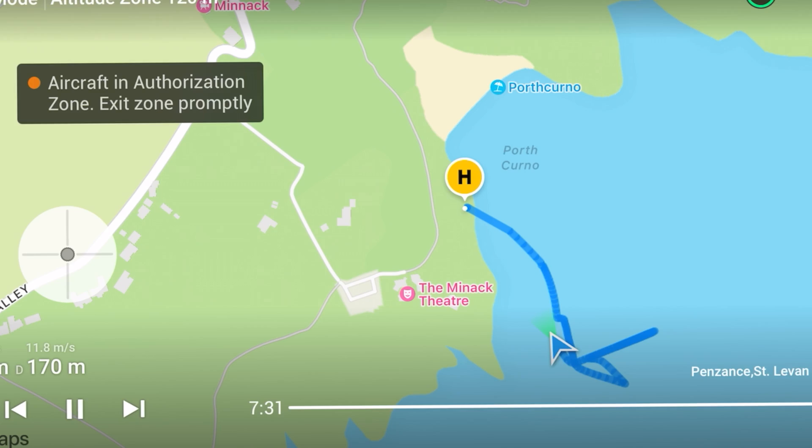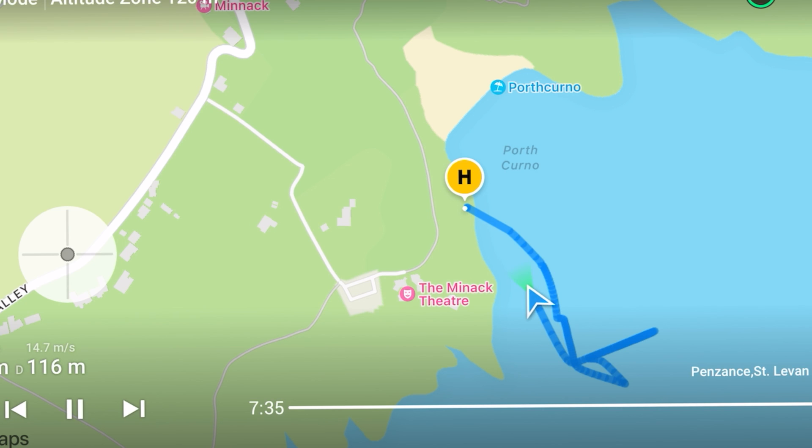After what seemed like an age just hovering there and not knowing what to do, pretty much the last resort was flying back towards landing. The closest land was the headland where the theatre is, so I thought worst case I'd try and land on the rocks there and hopefully retrieve it. But that worked — I moved it forward and it headed towards the theatre quite happily. I followed the line of the rocks and the cliff and managed to get it back.